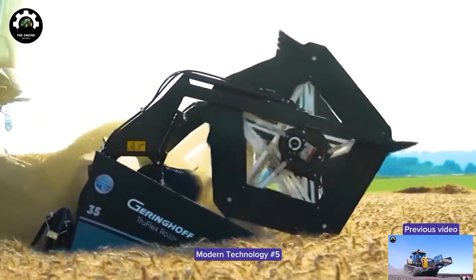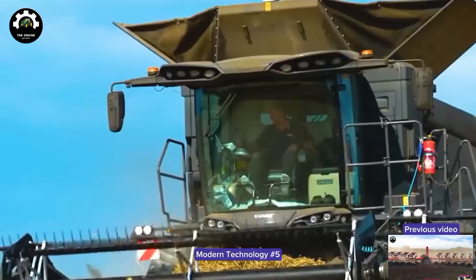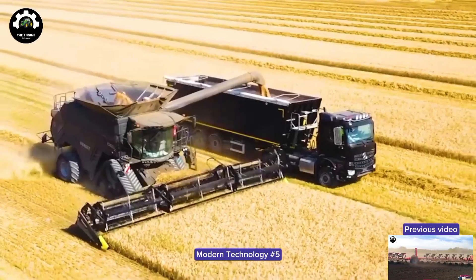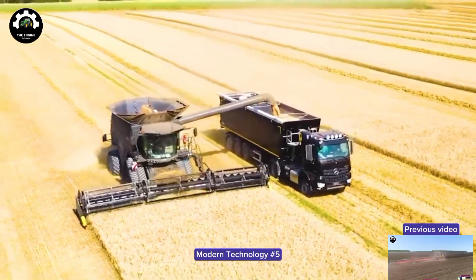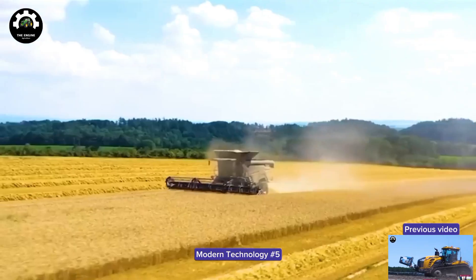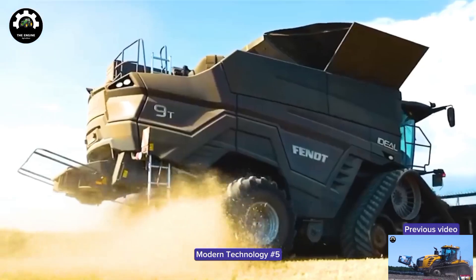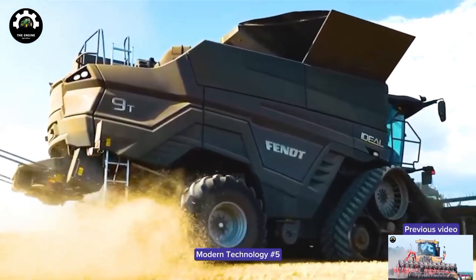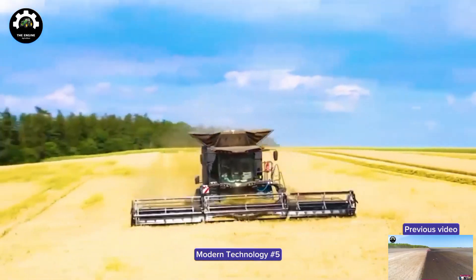The Fendt Ideal 9T machine is one of the most modern rice harvesters available today. With the MAN D1556 engine, the capacity of up to 647 horsepower helps the machine operate strongly and efficiently. The machine's cutting width is 9 meters to help harvest rice quickly and efficiently.